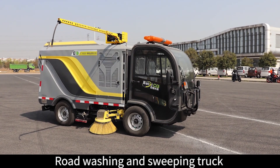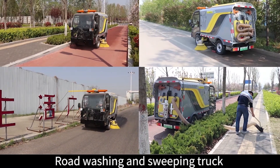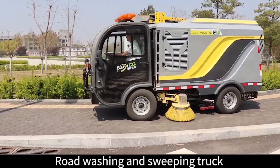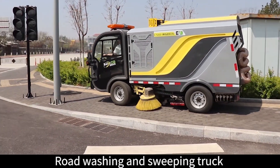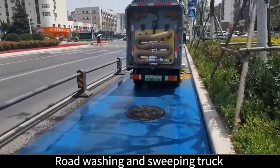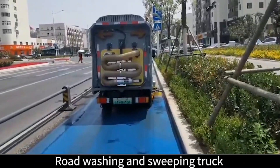What are the advantages and characteristics of the road washing and sweeping truck in the actual application of sidewalk roads? 1. The vehicle has strong trafficability and can be washed and swept in some narrow sidewalk sections, making up for the inconvenience.